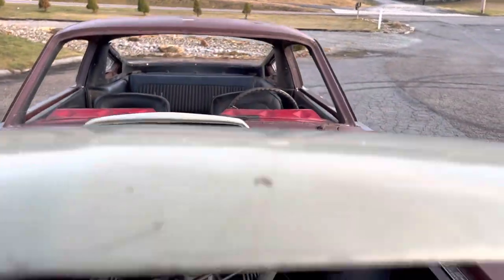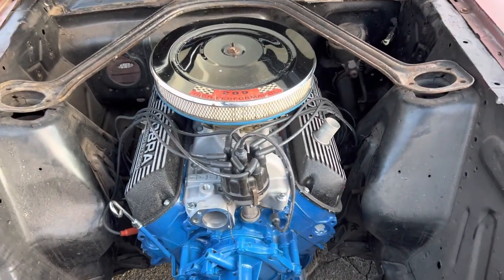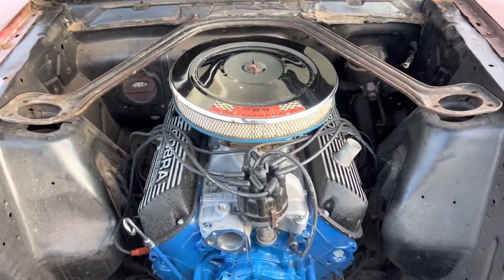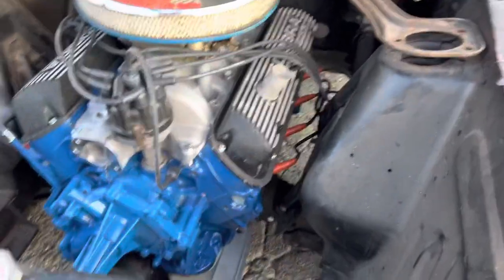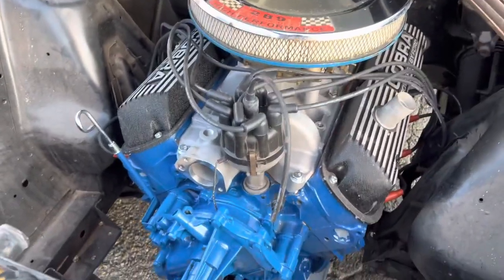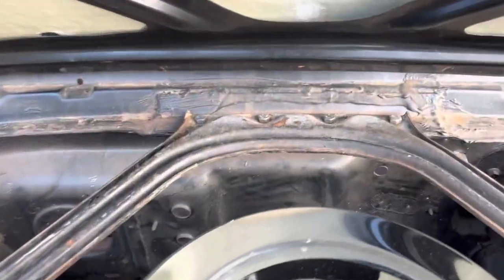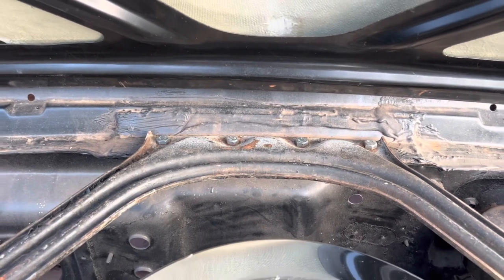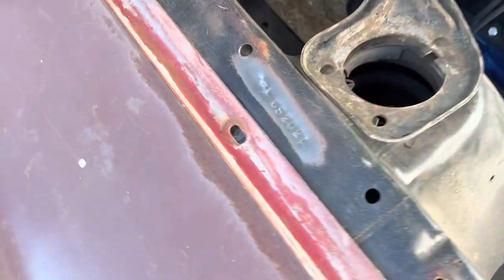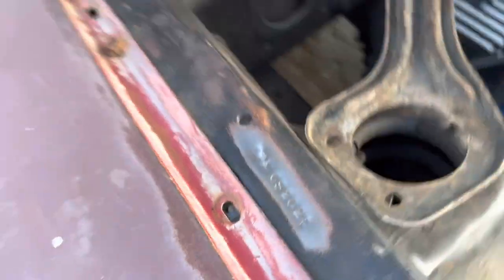The good part about it is the engine's already rebuilt — fully rebuilt 289 Hypo. It's got the Cobra oil pan, the Cobra intake, dual-point distributor, the thick Hypo balancer. It's got the Shelby export brace reinforcement. It's got the Shelby stamp right there — very nice and clear. A lot of them are really faint.